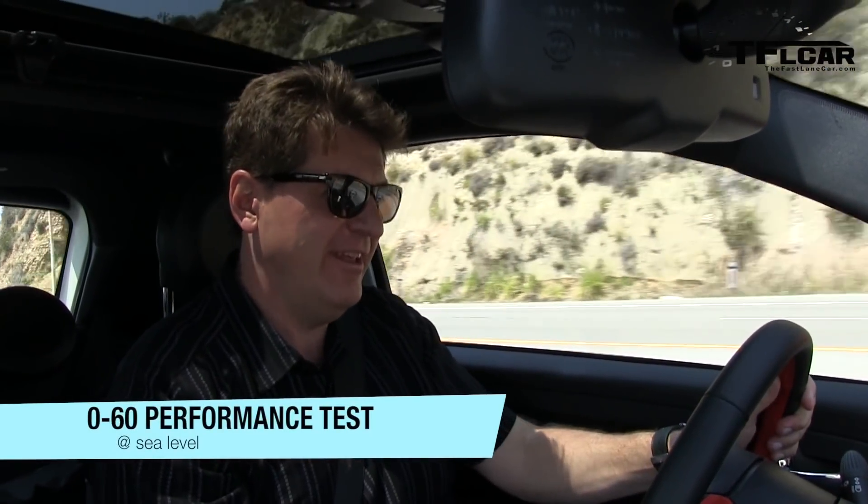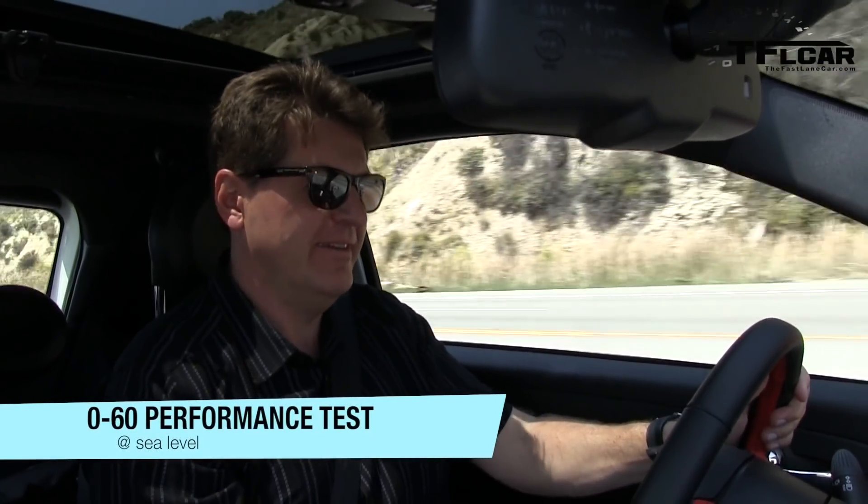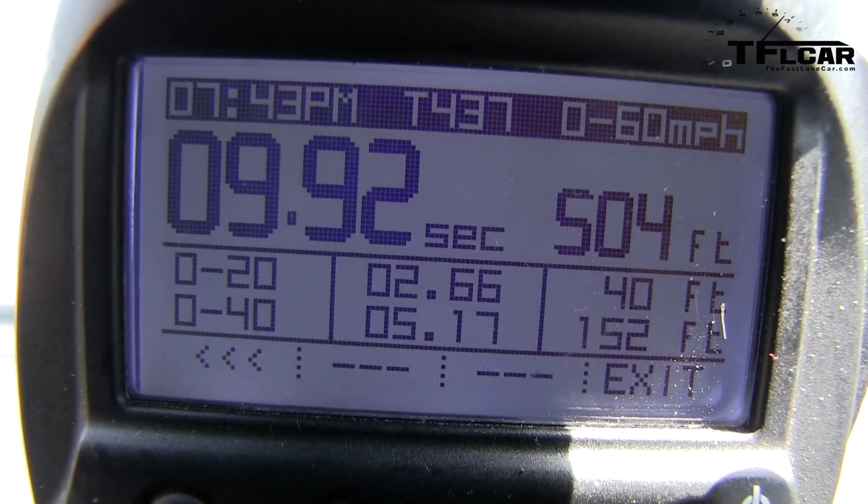Here comes 50 and here comes 60. I got 9.92 seconds. Now, huge grain of salt — two people in the car, very impromptu. I would love to have a closed road to do this on but with these drive events it's just not doable. I think it's a little faster but not much.